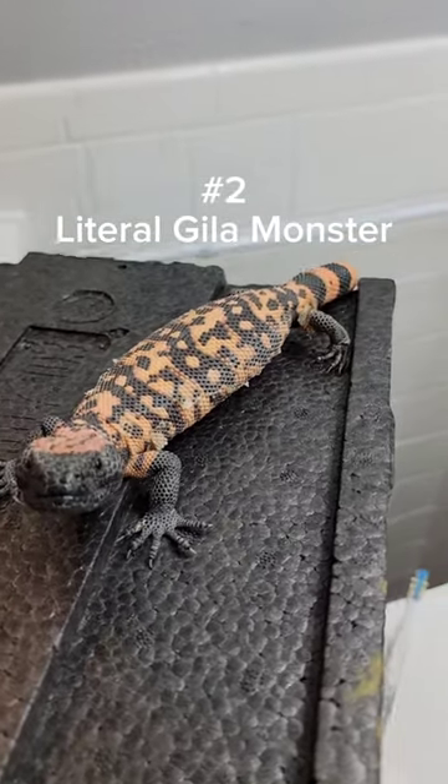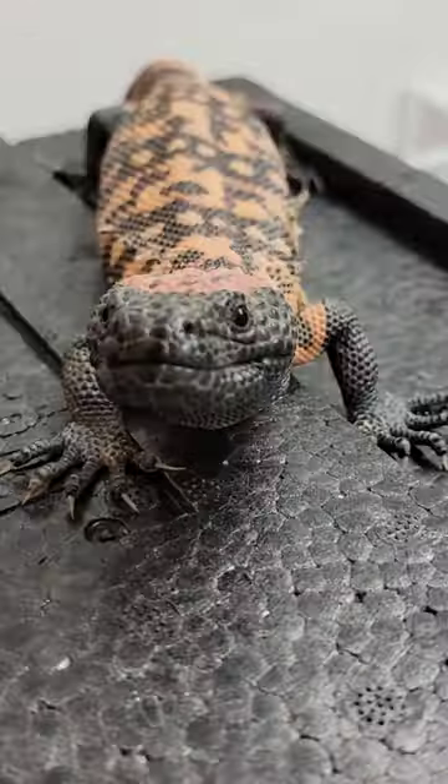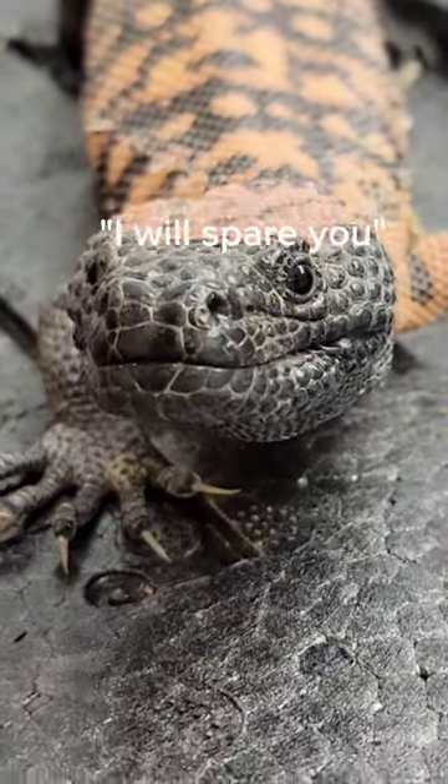At number two we have the Gila monster. This is one of the few venomous lizards on the planet, but look at how cute that face is.